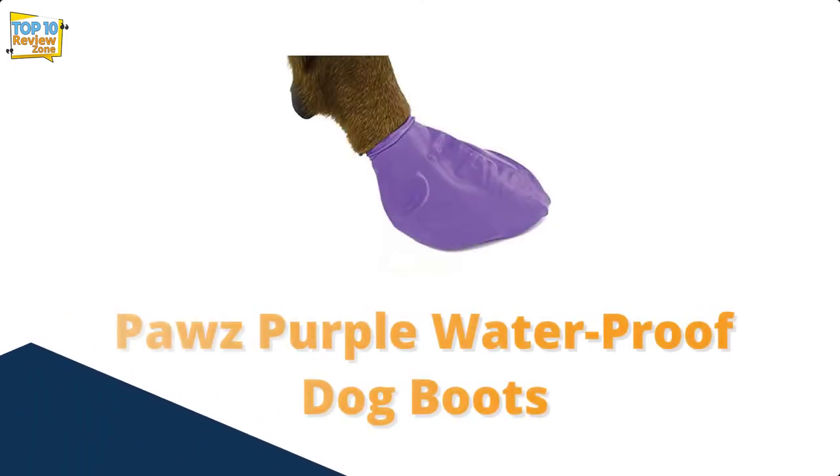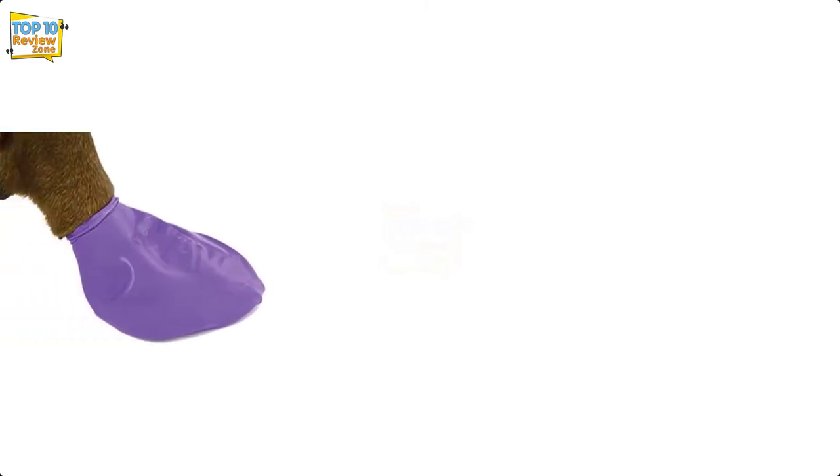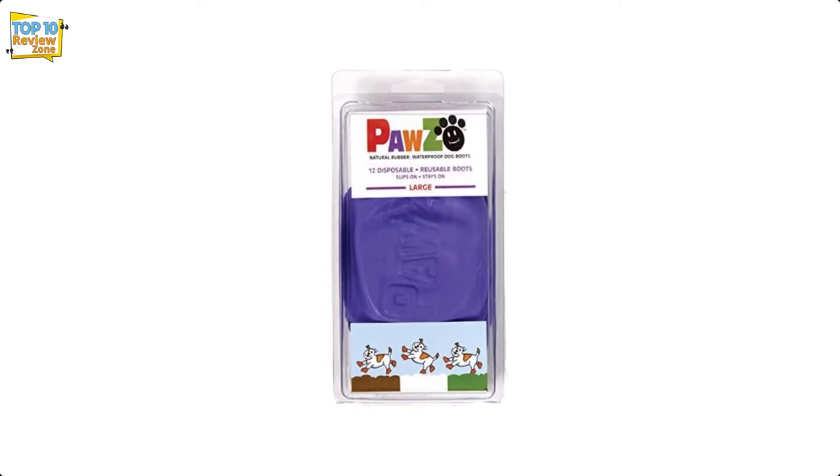Number 9: Pawz Waterproof Dog Boots. Pawz dog boots come in shapes and colors to make every pet parent smile. These boots — or more accurately, waterproof socks — come in packs of twelve, which is three complete sets, and are reusable. The boots are disposable, biodegradable, and look like balloons.